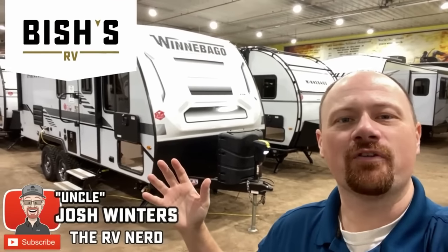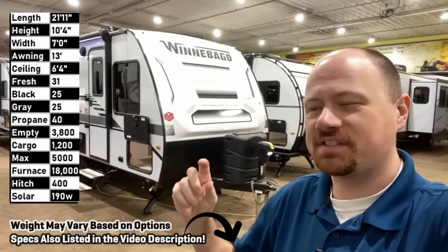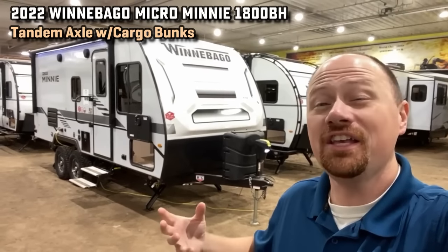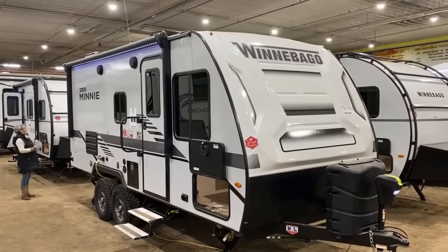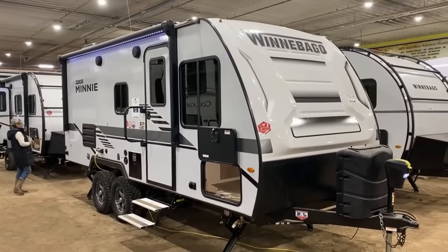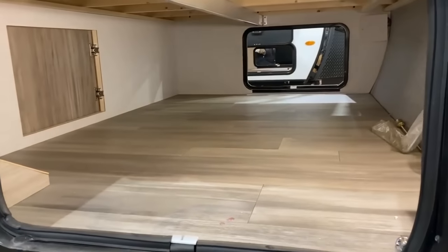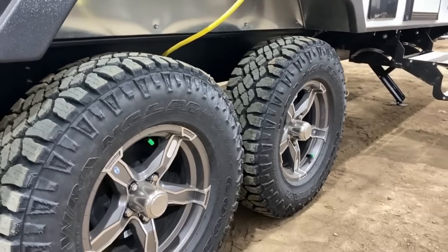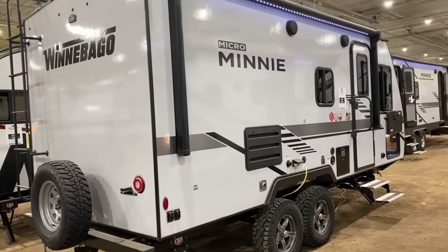Hey everybody, Josh RV Nerd over here in Idaho today with the Winnebago Micro Mini 1800. If you're tired of seeing the same old single-axle stick-and-tin camper, if you're looking for tandem axles, if you're looking for upscale but you just don't want big — you found it. Congratulations. It's been a couple years since I got my hands on one of these and they have taken it up a notch. This is the very first time I've been able to get my hands on the 1800 bunkhouse. It has a lot of really high-end classy features — the build, fit, and finish, the materials are all in the premium grade category.